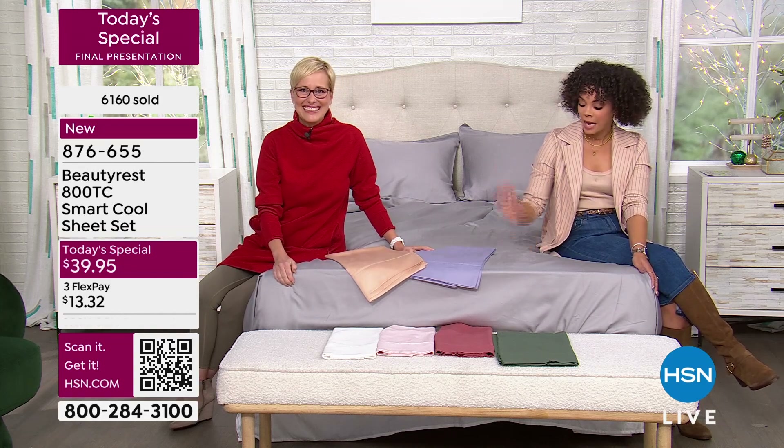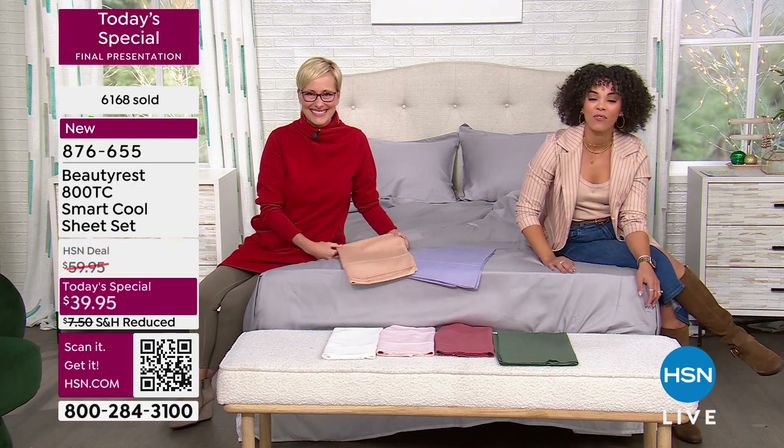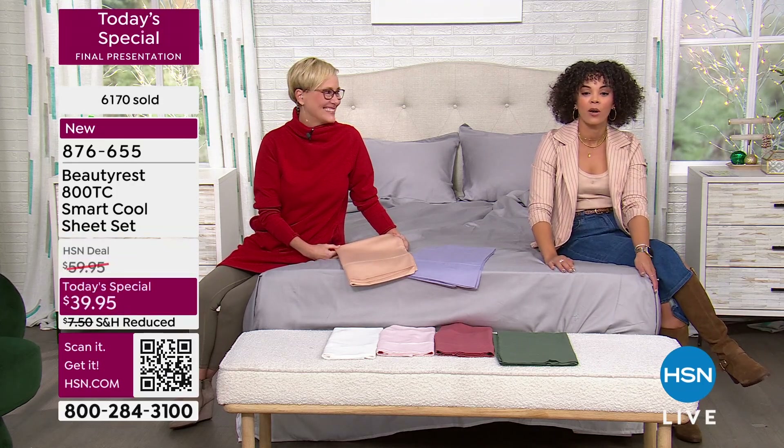If you want that gray or that olive, you've got to be ordering now. 876-655. Well over 6,100 already gone.